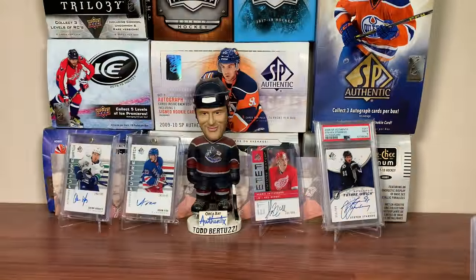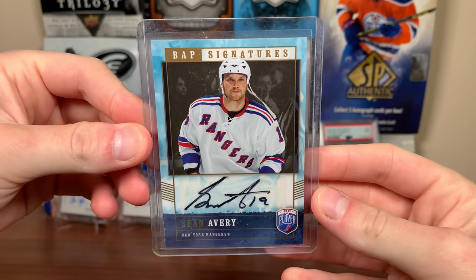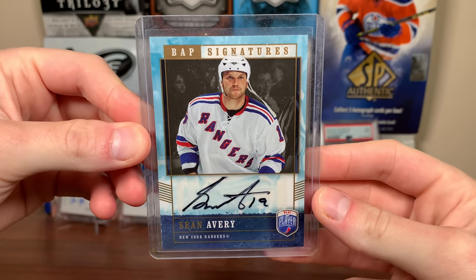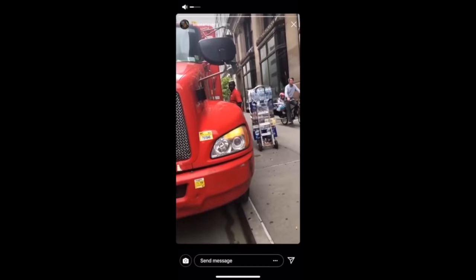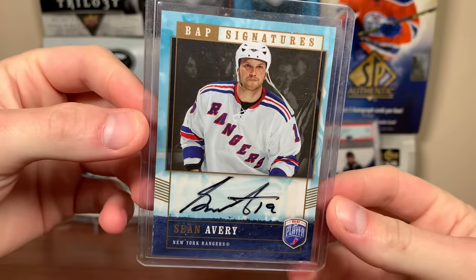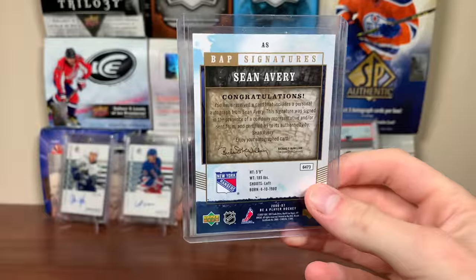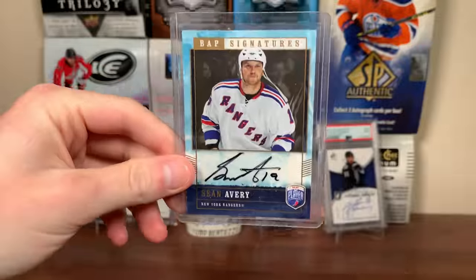And the final card — biggest pickup, probably bigger than anything I got at the expo. Look at that — Sean Avery, Be A Player Signatures autograph. His autos are pretty tough to come by. Not the best of autos, another Be A Player auto, that's 06-07 also — so it's from the same set. Maybe I should get a box of that stuff. Sean Avery auto — awesome card there.